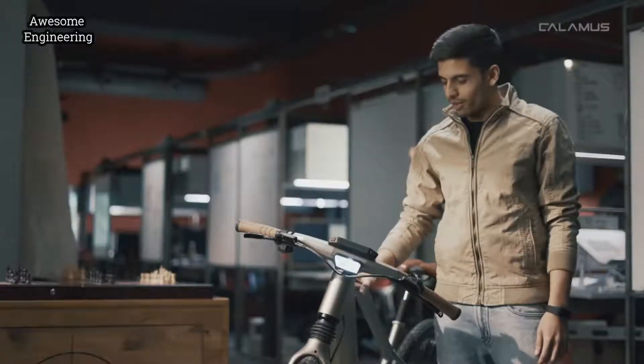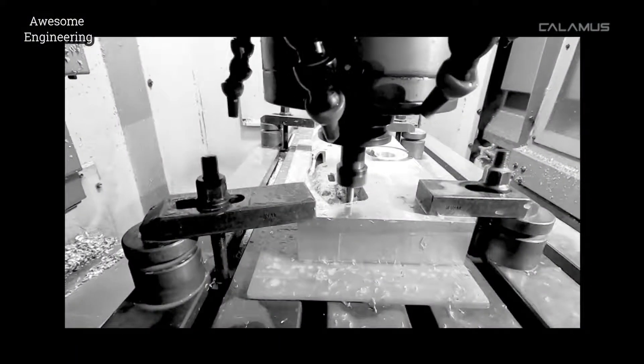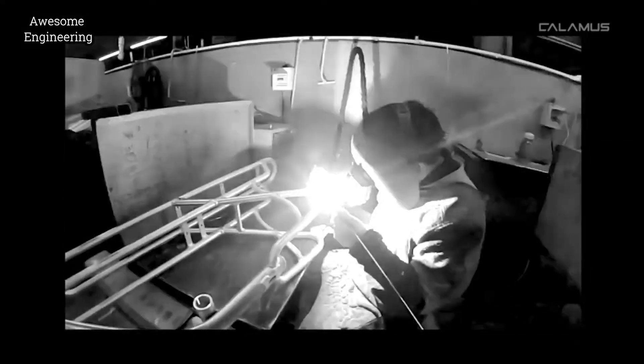Today, the ULTRA bike has seen over 200 design improvements. We've grown to five times the team we used to be. The manufacturing partners we've contracted are some of the best in the world, and the positive feedback from field testing keeps rolling in.